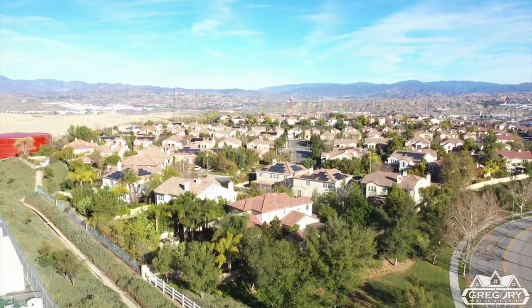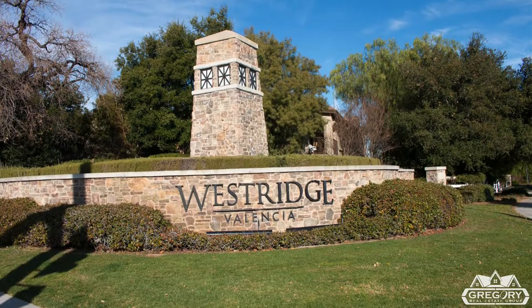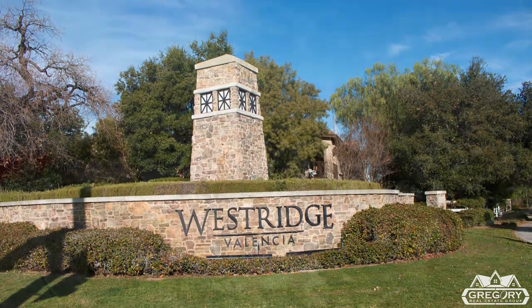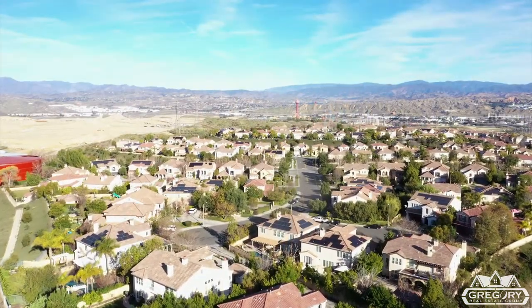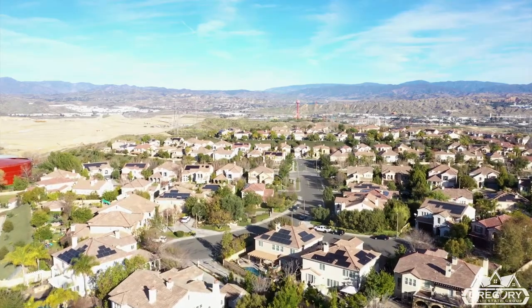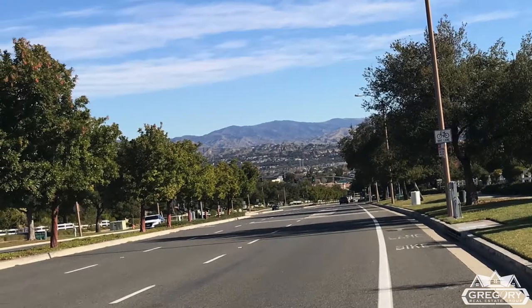Welcome. Today we're sharing about the beautiful, master-planned Westridge community in Valencia of Santa Clarita. Developed in the early to late 2000s, Westridge is nicely situated on both sides of Valencia Boulevard and west of Interstate 5.